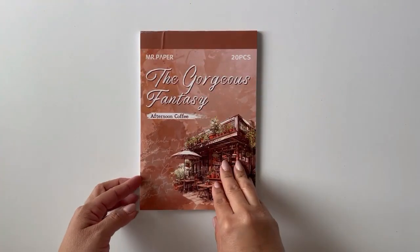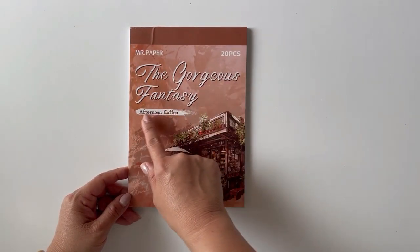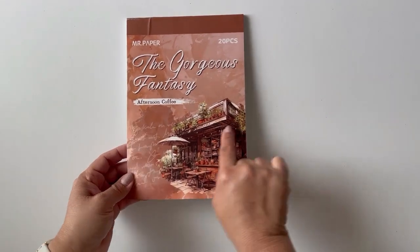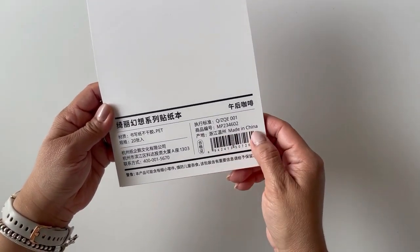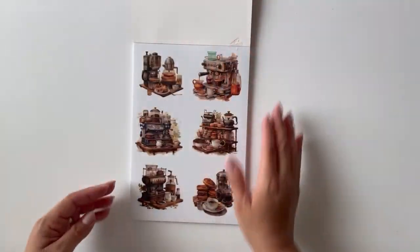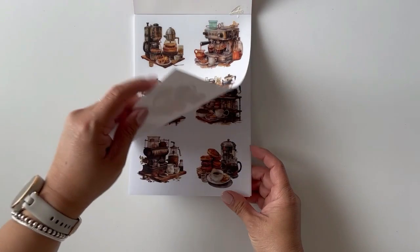The second sticker book I found on Amazon about coffee is this one. It does have a brand — it says it's by Mr. Paper, and it's called the Gorgeous Fantasy Afternoon Coffee. It does have 20 sheets, and this cafe on the cover looks really beautiful. This one is also from China.